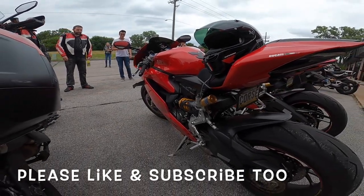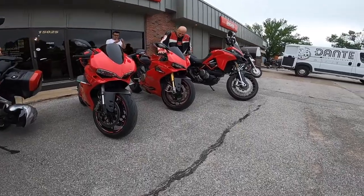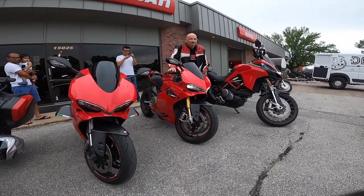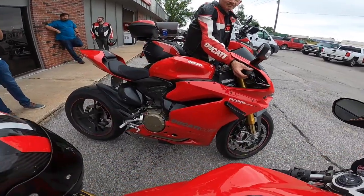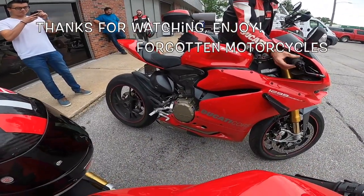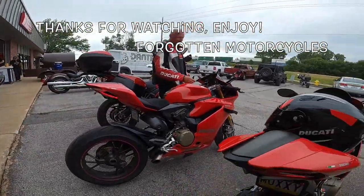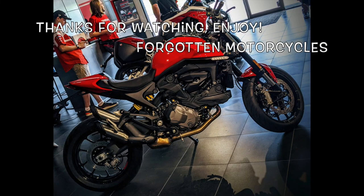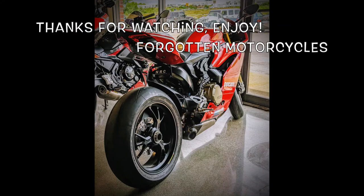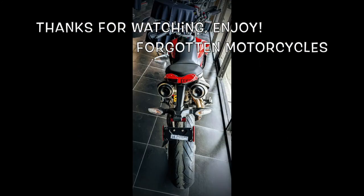Well, I appreciate y'all listening to me yap away here. I would say if you like these kind of motorcycles, go to Ducati Omaha and look at them. Very good, very friendly people. I enjoyed it. Thank you for watching. Get out there and ride — enjoy it while you can. Life is short. There's things to do and things to see. There it is — the beautiful Monster. Y'all take care. Wahoo!